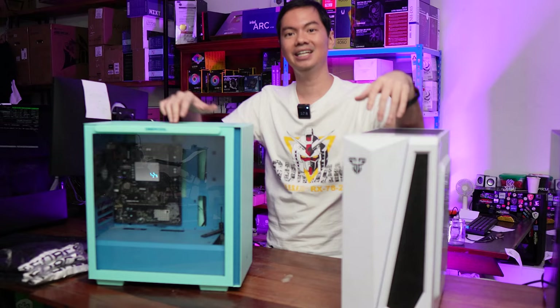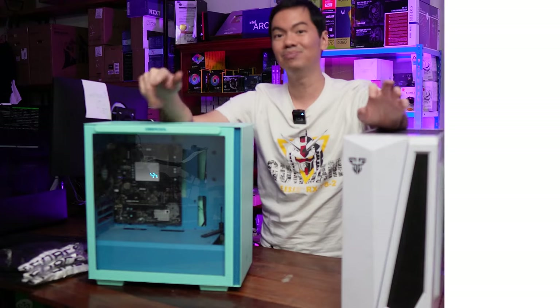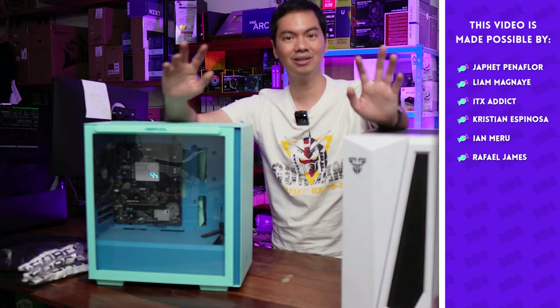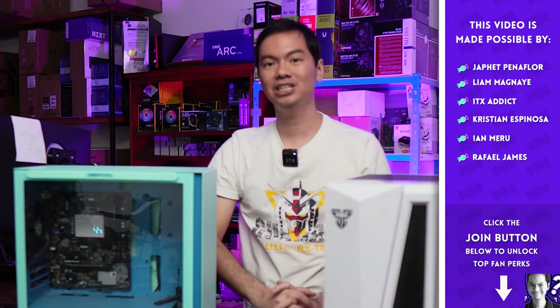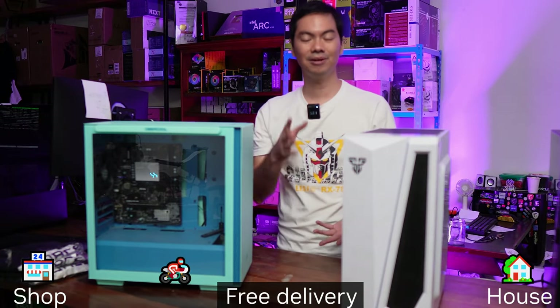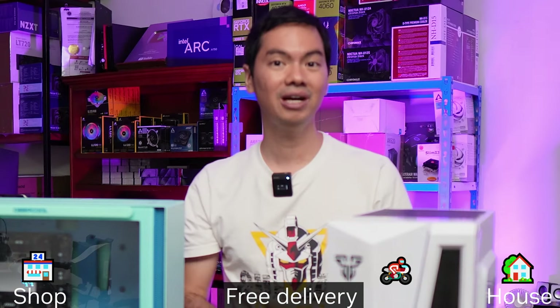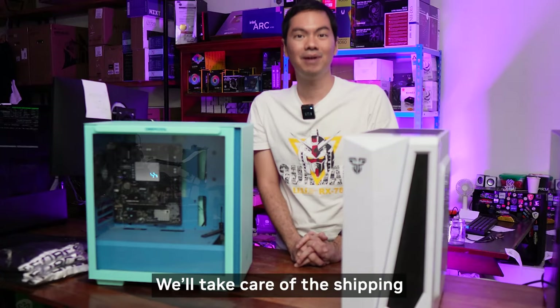The giveaway is just for the cases — not the motherboard inside; we still need to take that out. But yes, these two cases are also part of the giveaway, plus free shipping in the Philippines. For all of the items in the giveaway — from the gaming rig, to the cases, to the AIOs, to the GPUs — anywhere you are in the Philippines, we're going to send it.